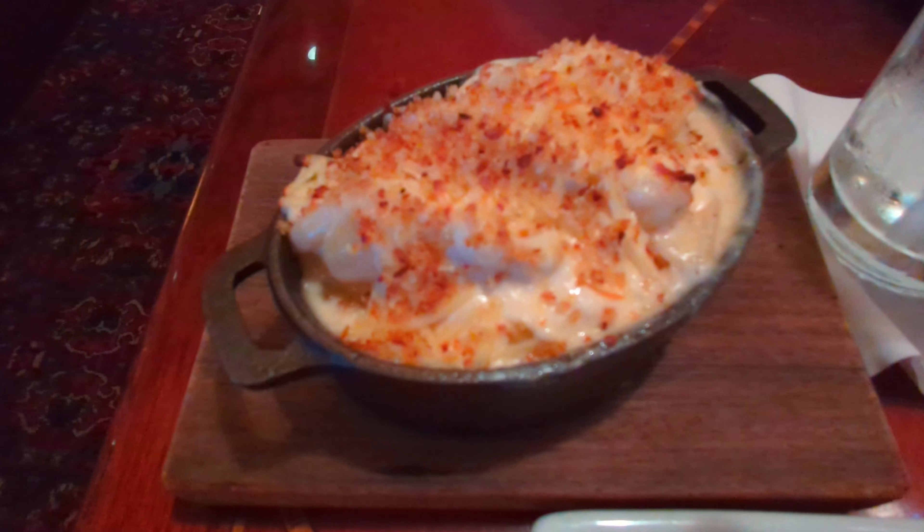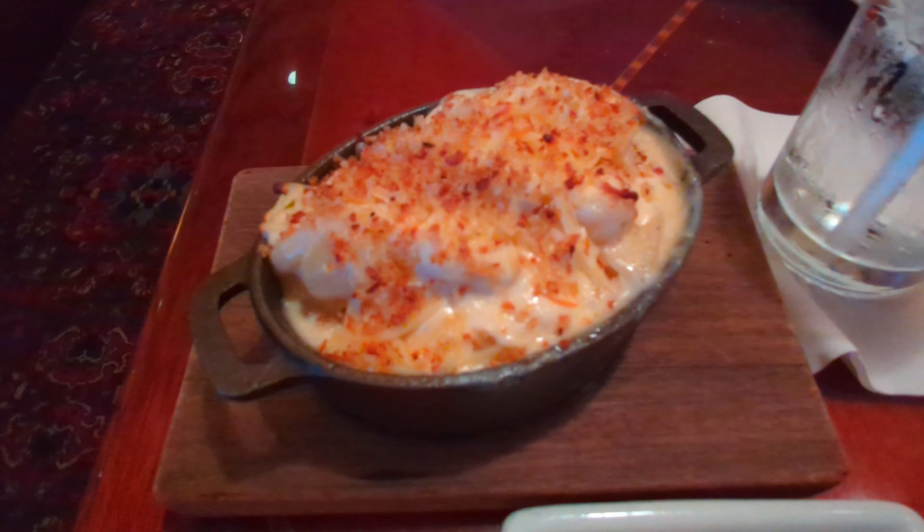The shrimp mac and cheese is an appetizer, and our Cobb salads are coming. Let's see what's going on — there's shrimp and some cheese in there.